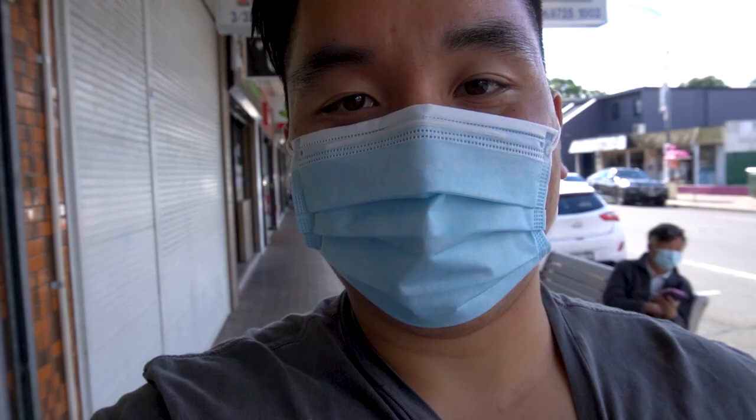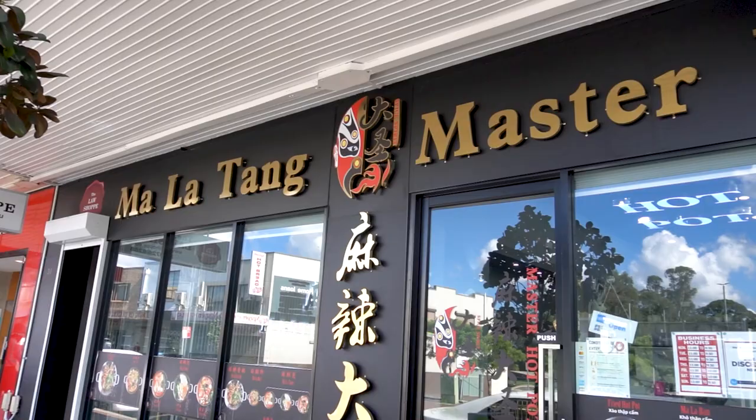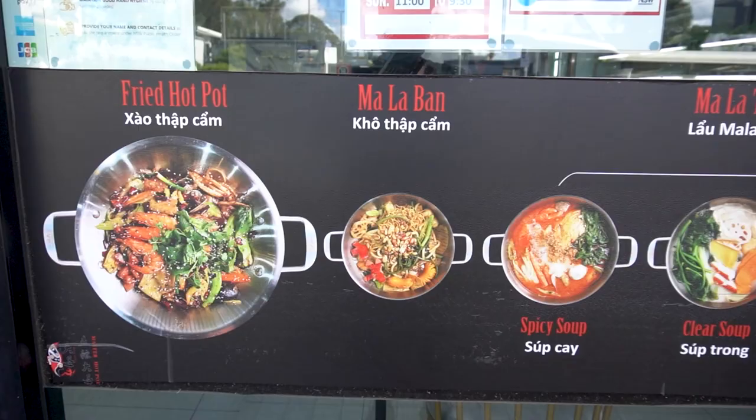Today I'm going to take you out to eat something called malasengguo, which is pretty much spicy, numbing stir-fry hotpot. I'm sure you've heard of malatang before in Sydney, which is the soup version. This is the dry version and it's really really tasty, so I'm so excited to show you guys.